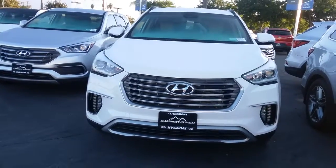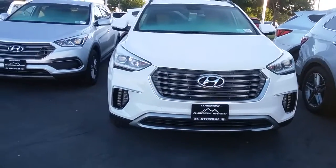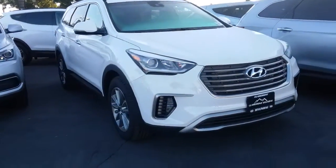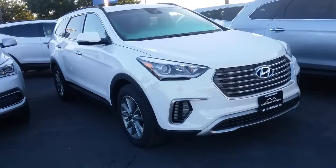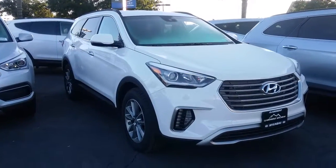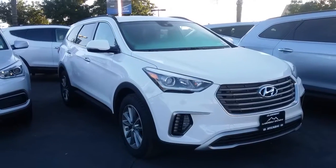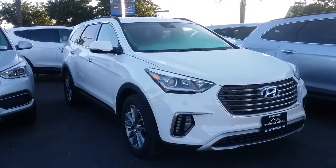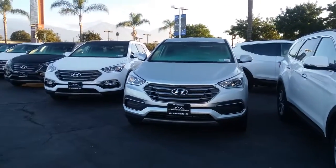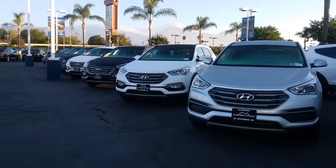Good morning. This video is for Hymen — this is on the 2017 Hyundai Santa Fe Sport in Monaco White with a beige interior. I did want to show you this color option first because this is what I received your request on, but as you can see we do have plenty of other colors, different trim levels, and different options.